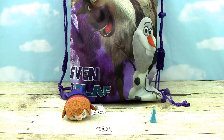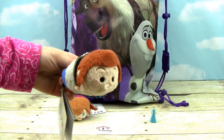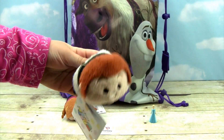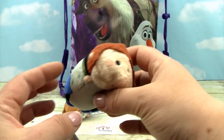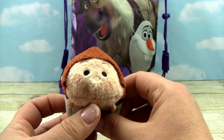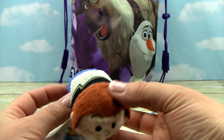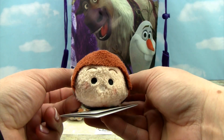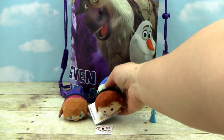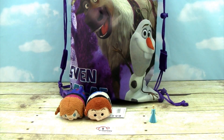And they're stackable! It looks like we got another Tsum Tsum and it looks like Hans. He's super cute — look at his cute hair, his face, his little outfit. They're so adorable and we can stack them.